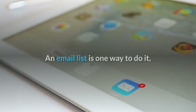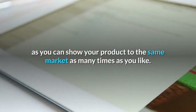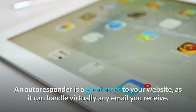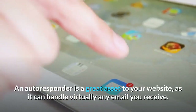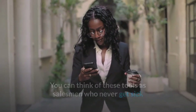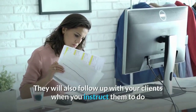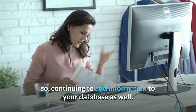An email list is one way to do it, as you can show your product to the same market as many times as you like. To successfully manage an email subscriber list, you'll need something known as an autoresponder. An autoresponder is a great asset to your website, as it can handle virtually any email you receive. You can think of these tools as salesmen who never get sick and are always there to answer emails 24 hours a day, 7 days a week. They will also follow up with your clients when you instruct them to do so, continuing to add information to your database as well.